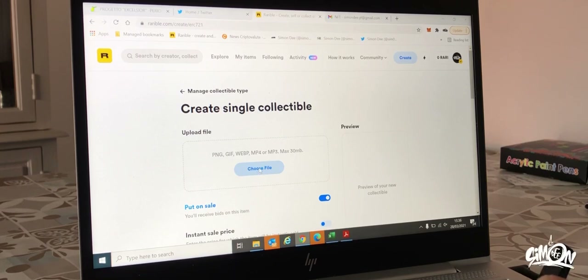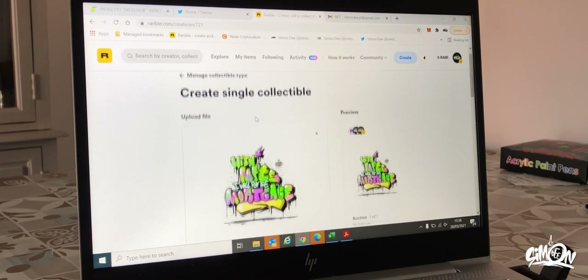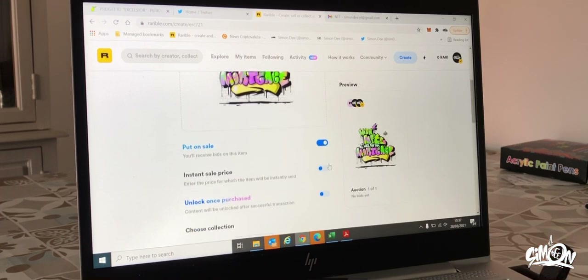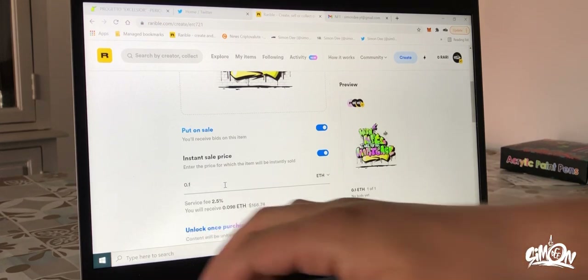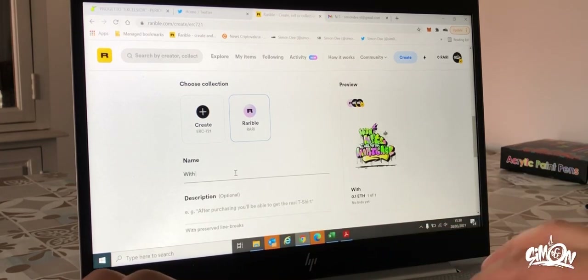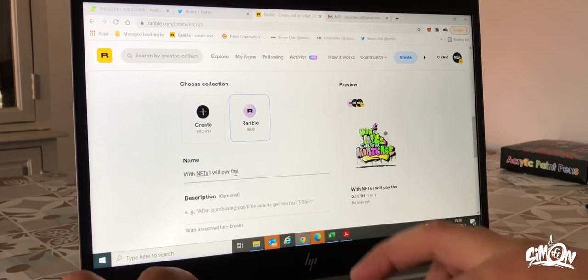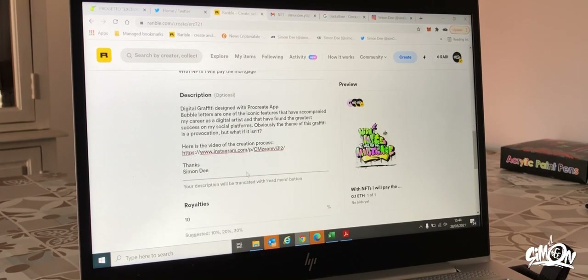Choose the file to upload from your computer. Make sure you make it available for sale and set a price. The price is obviously in Ethereum and if someone offers the indicated amount they will directly win the work. Then choose a title and a description of your work.